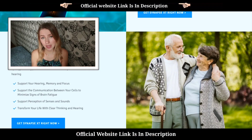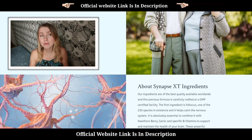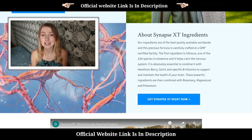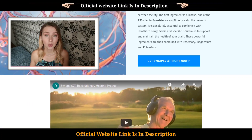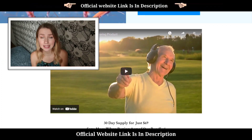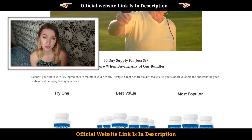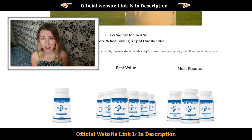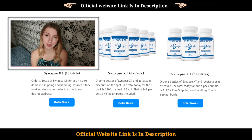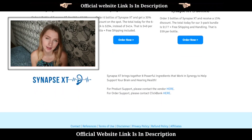One of the most beautiful things about this supplement is that it's 100% natural, which means it has no side effects at all. It is also FDA approved. What I also like is that it has a 60-day money-back guarantee, so you do not have to worry about your money. Just please remember to use the right link when you decide to buy Synapse XT, so you stay safe and don't lose money like I did.